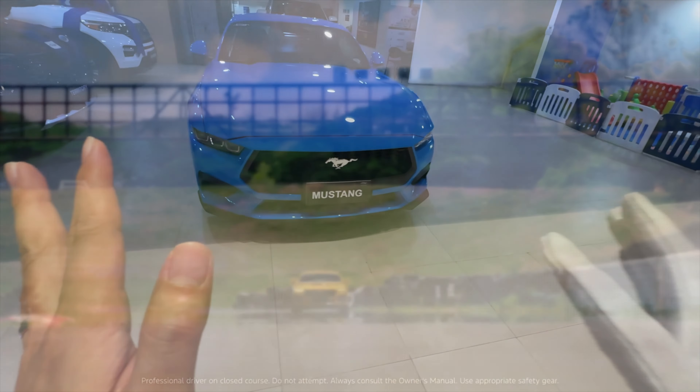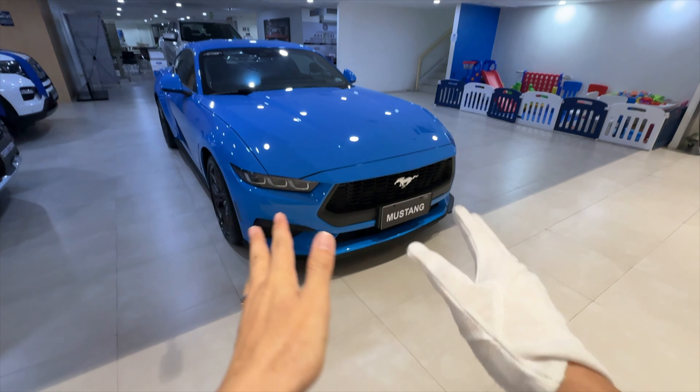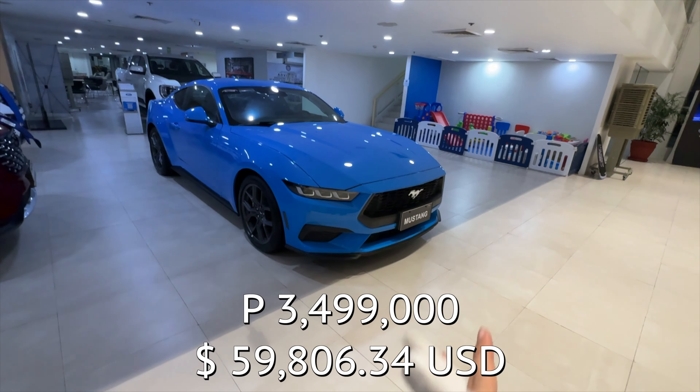Hello everyone, today I'm here in Ford Global City and this is the newest 7th generation Ford Mustang. This is the 2.3 EcoBoost version — it's the four-cylinder one, and it costs 3,499,000.